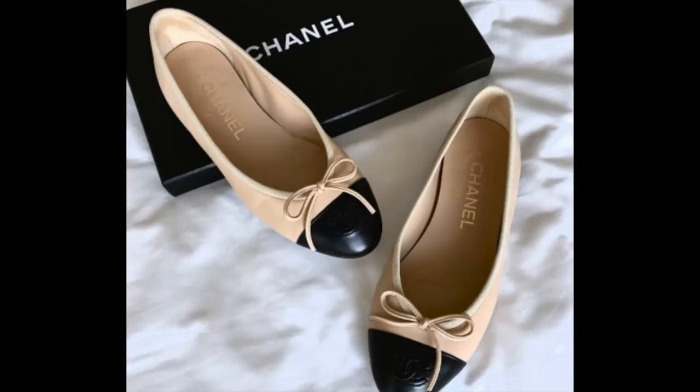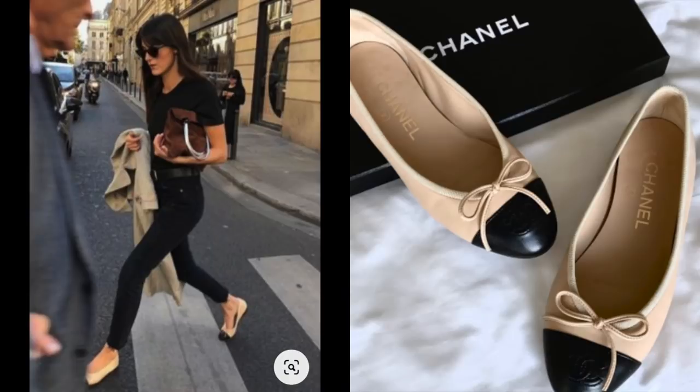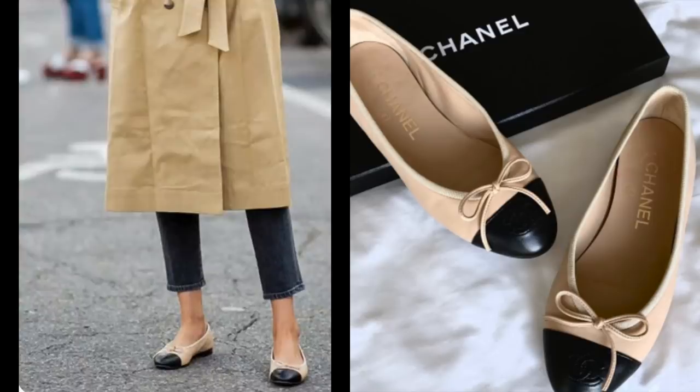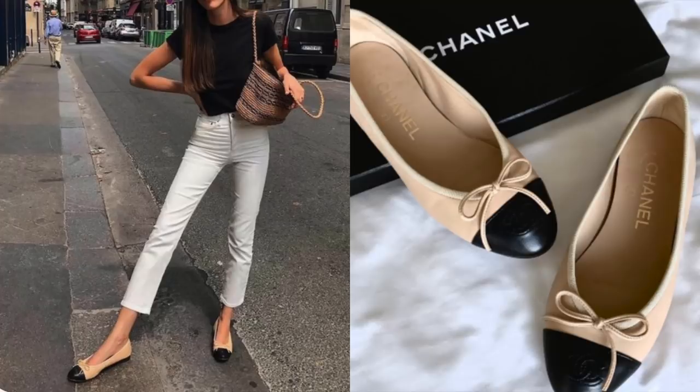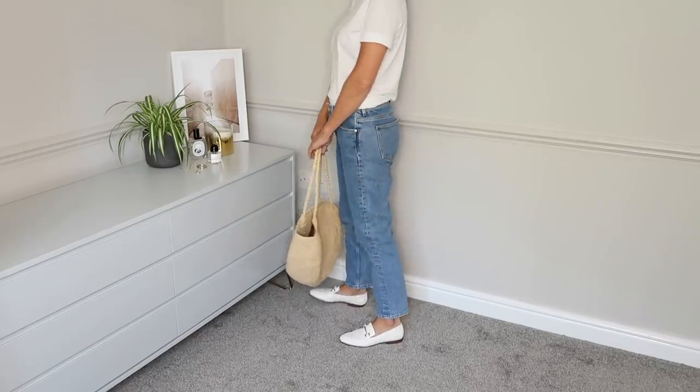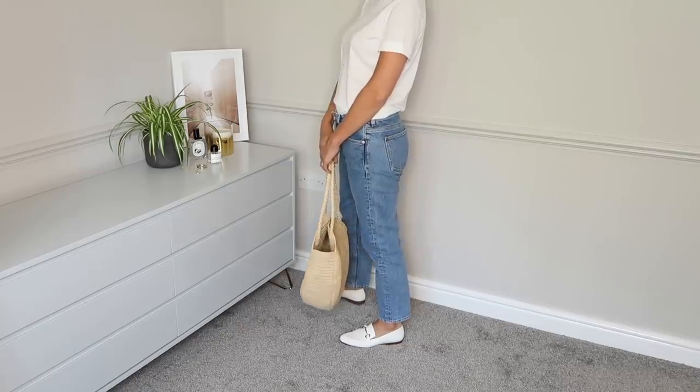Did you know the thought process that went into designing a simple pair of ballet flats? Coco Chanel wanted to design a pair of shoes to flatter her bigger feet, and so the iconic Chanel pair was made with a tan base to really elongate your legs, a darker toe to hide any unsightly scuff marks, and flats so that they were hugely wearable. These days, the ballet flat trend has migrated to include loafers. The key to really getting that perfect French style is to keep it neutral. And don't worry if Chanel is out of your price range — I've linked all my favourite affordable options in the description box below.